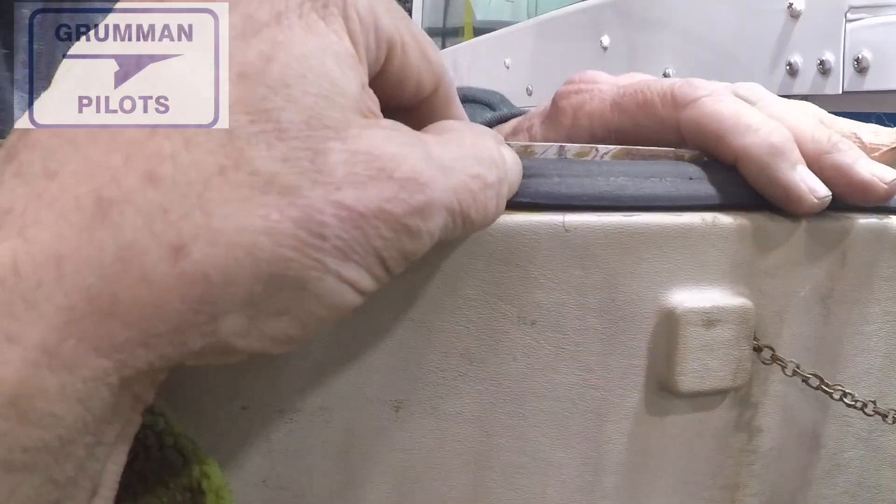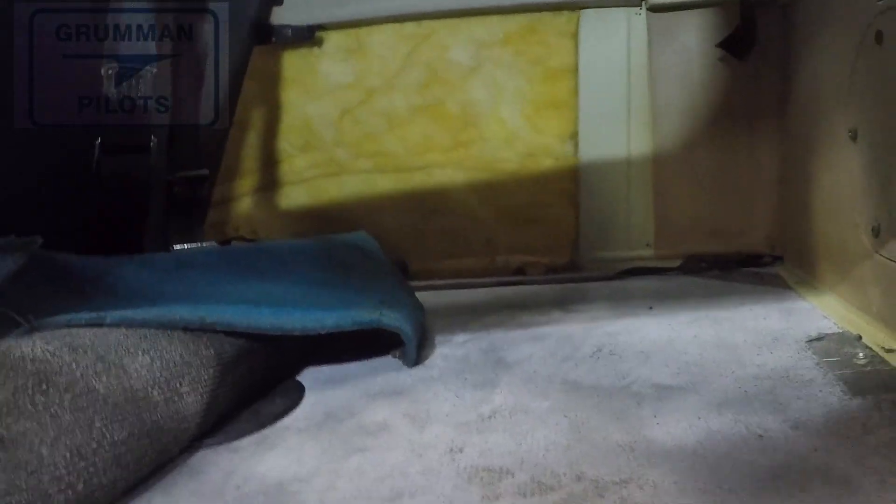So those are some of the problems with the baggage door seal. Making it hard to close — you can live with that — but really it's not a complicated part and it's not all that expensive, so get one. We hope you found this useful and informative. Thanks so much for watching, and have a great day flying your Grumman.